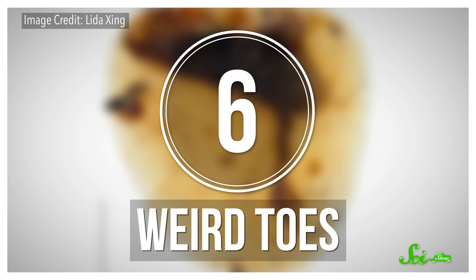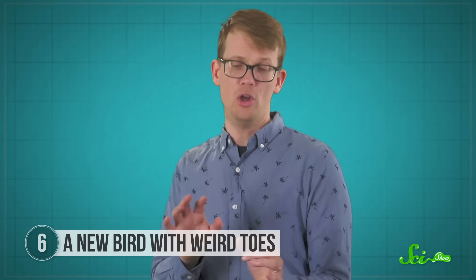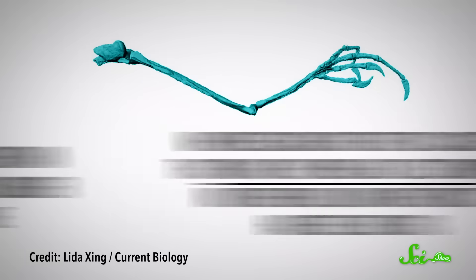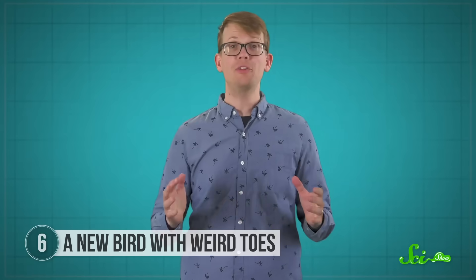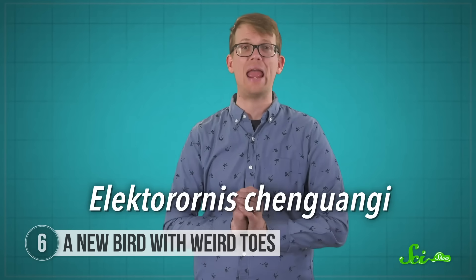Finally, the thing that inspired this entire episode. In 2019, scientists found the hindfoot of a bird encased in 99-million-year-old amber from a valley in Myanmar. The foot was unusual because its third digit was much longer than any of its other toes — about 40% longer than the other ones, and about a fifth longer than its lower leg bone. When researchers tried to classify this thing, they were a little stumped because no other bird, living or extinct, had feet like this. They put this animal in a new group all on its own and called it Electrorornus chinguani, meaning amber bird.